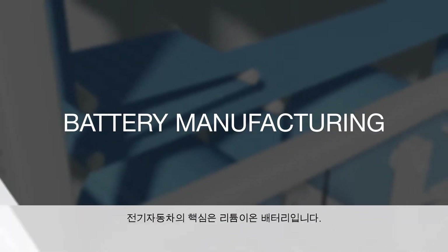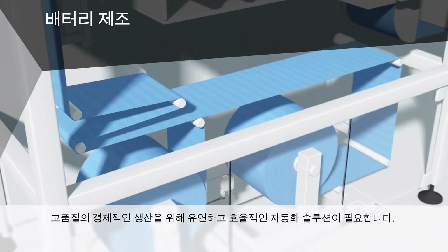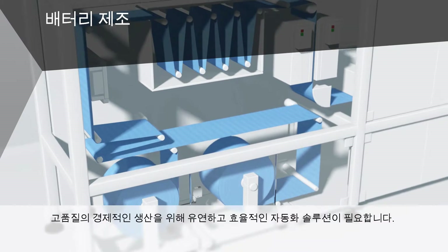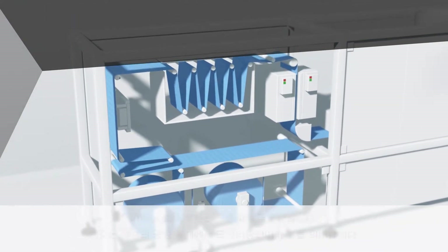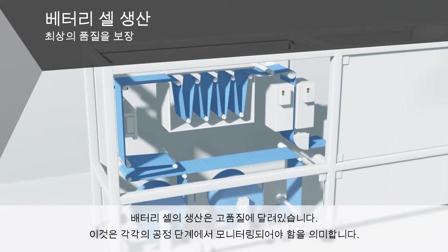Lithium-ion batteries represent the heart of electric cars. Flexible and efficient automation solutions are required in order to economically produce them with high quality. The production of battery cells depends on high quality, meaning every single process step needs to be monitored.